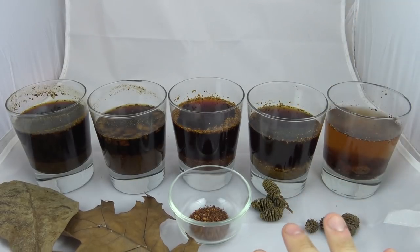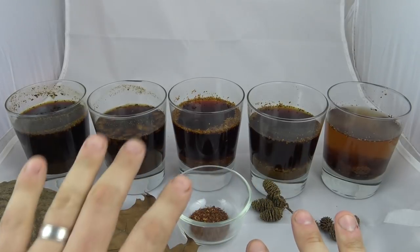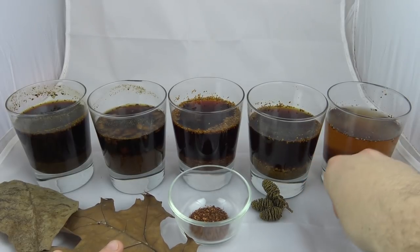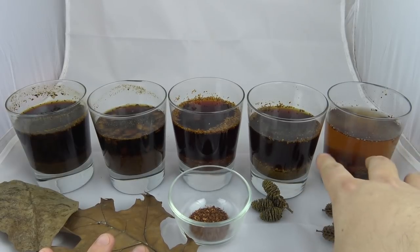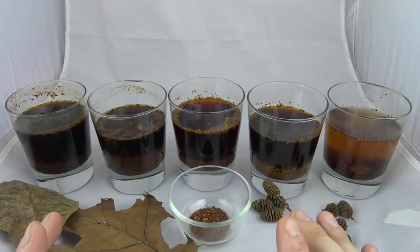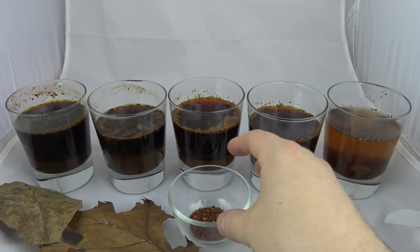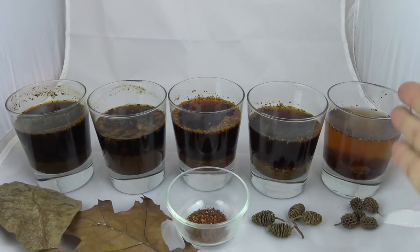One important thing to mention: this test was done as fairly as possible. There's 10 grams of each substance in each glass and 8 ounces of water in every glass. It is interesting to note that the cones are on the weaker end of all five of these substances. I don't know if that's due to more tannins being located in the leaves than in cones, or if it's just because the cones had to be chopped up and the leaves might have more surface area because they are thinner and easier to grind. It's interesting to note that both of the cones are on the weaker end of this scale.